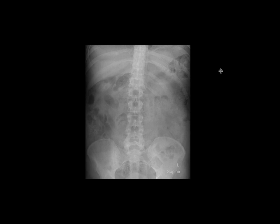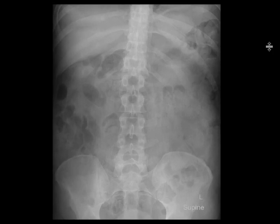This is a patient who gets an abdominal radiograph. When you look at it, it appears pretty unremarkable. There's no bowel obstruction, no bowel distension. There's probably a moderate amount of stool here in the colon.